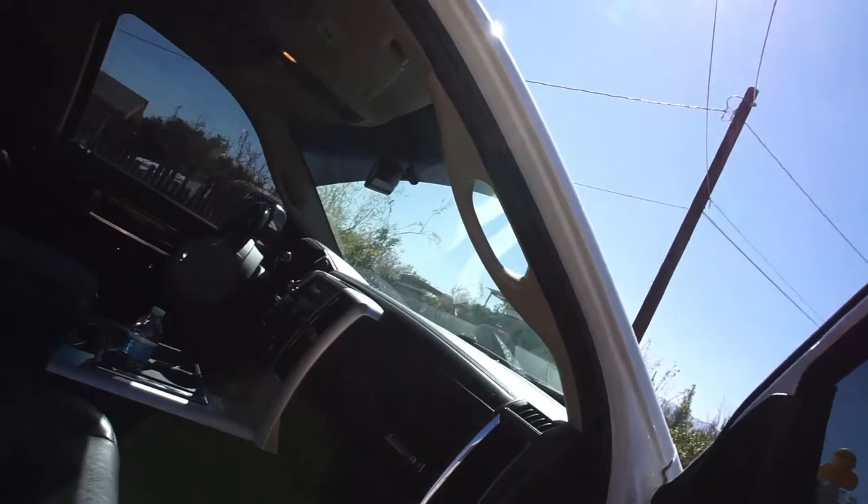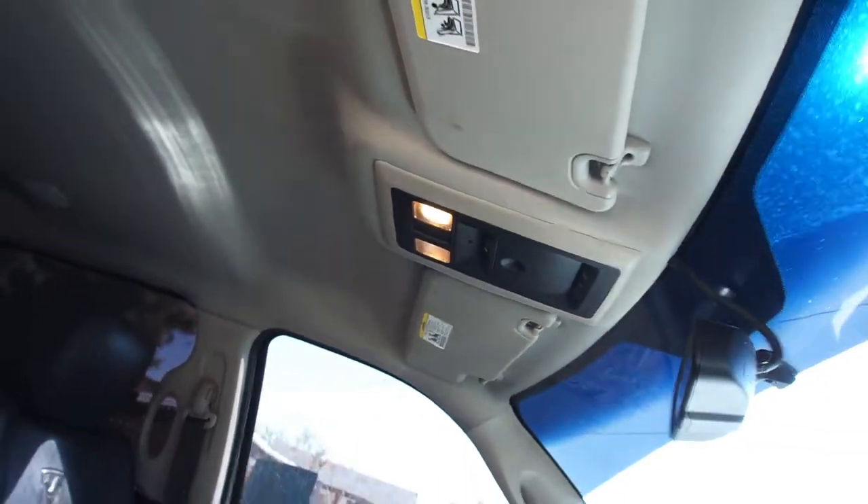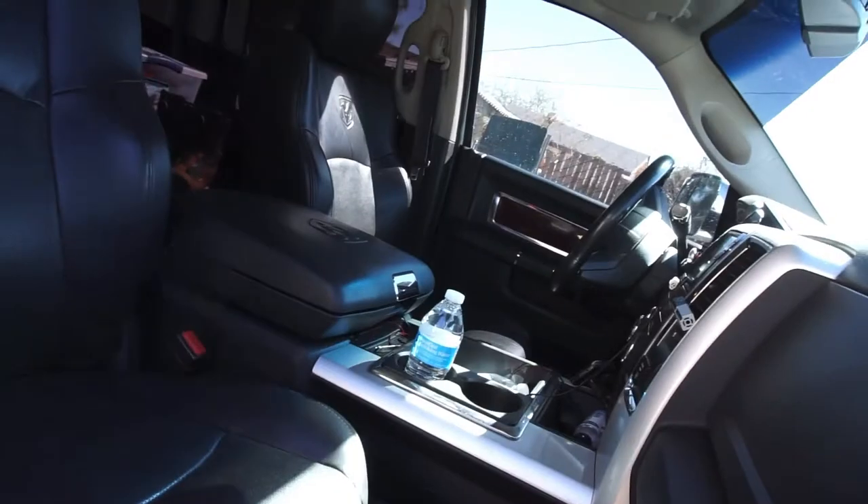I disconnected the batteries and reconnected them positive to negative so it would drain everything. The seatbelt light is off now, however my interior dome lights come on when you open the doors, but when the doors are open and you push the light button it goes off. And when the doors are shut and the lights are off, you push the button and nothing happens. I think the area where all the fuses and relays are got wet from me washing the engine, and probably needs to be fixed.